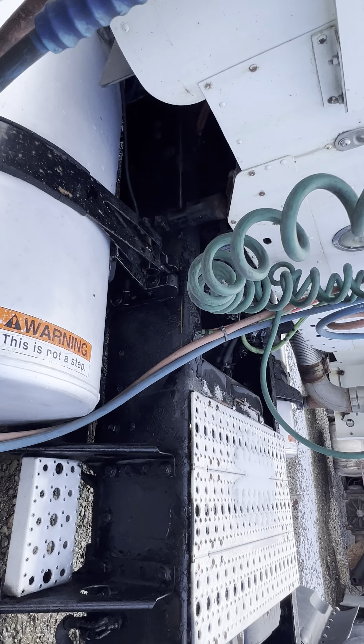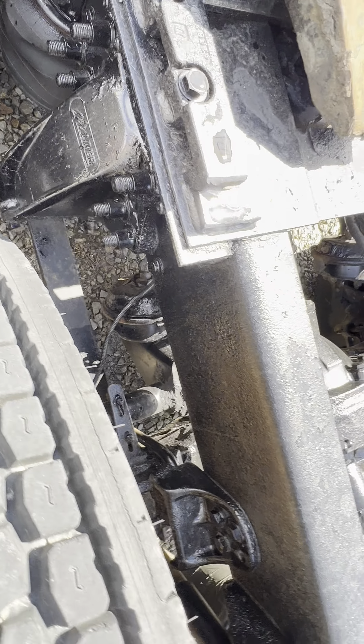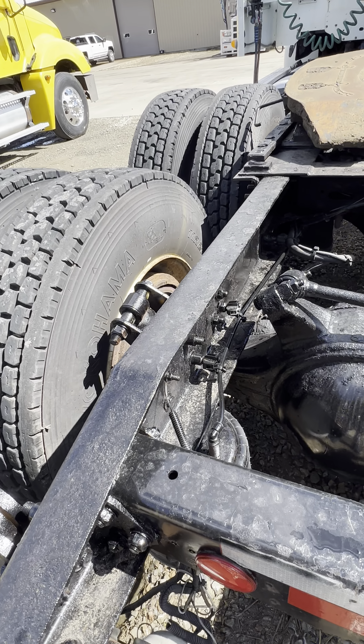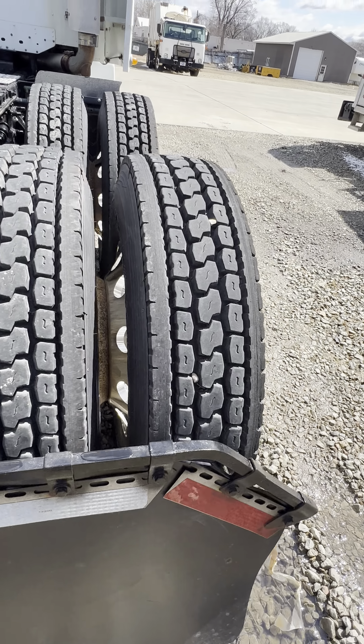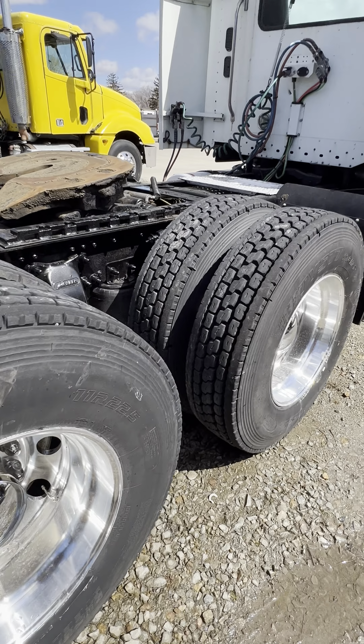This truck here, I don't know where it came from, but it's definitely probably a Midwest truck, as you can tell by some of the flaking of the metal underneath, which is common. We don't get too many trucks with really good tires — that saves a guy a pretty penny. This truck here is ready to make you money for $29,900. My phone number is 507-210-7203.